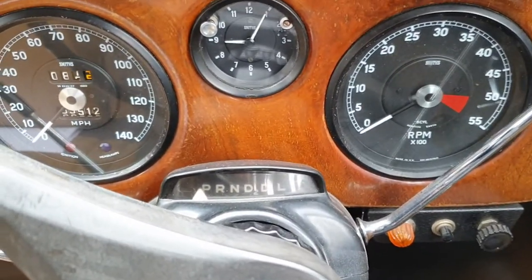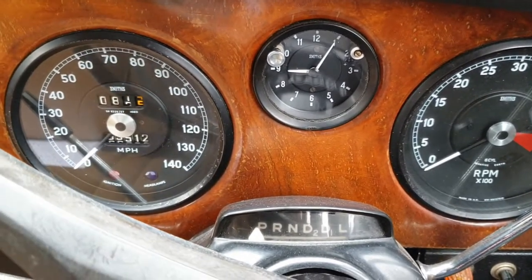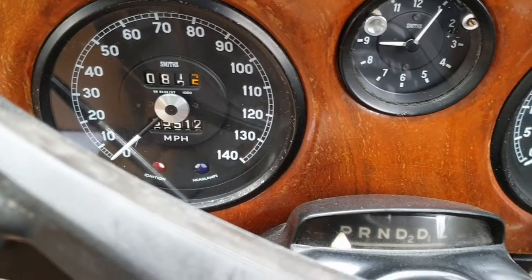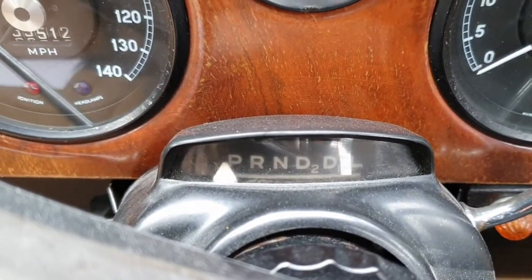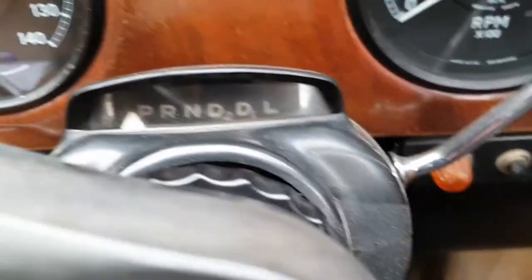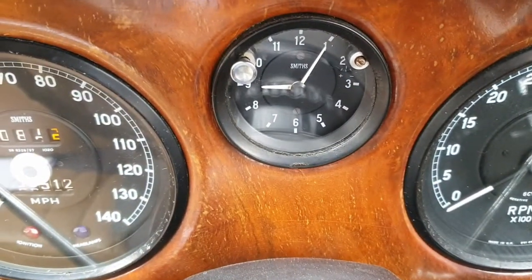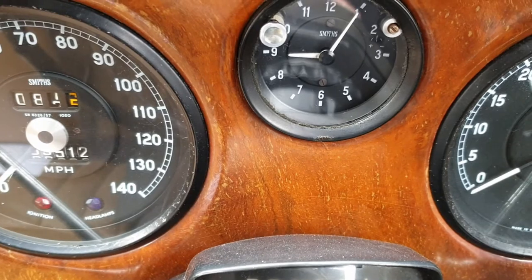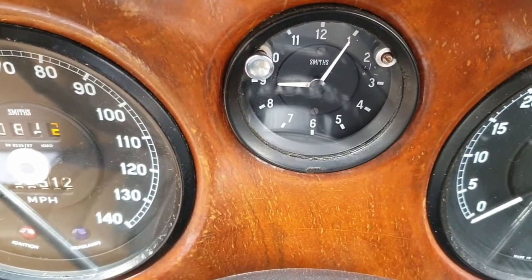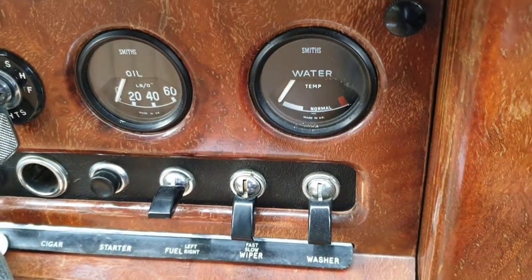PdTech here guys, so check out the inside of my ride today — see if you can guess what this is. It's a bit of a clue for you there, so automatic. Got the column change there, you got the rev counter, you got the clock — it's just a little bit wrong.